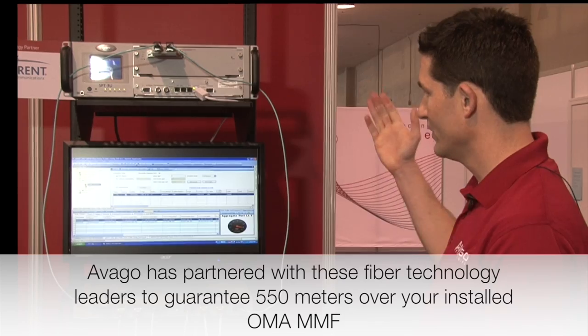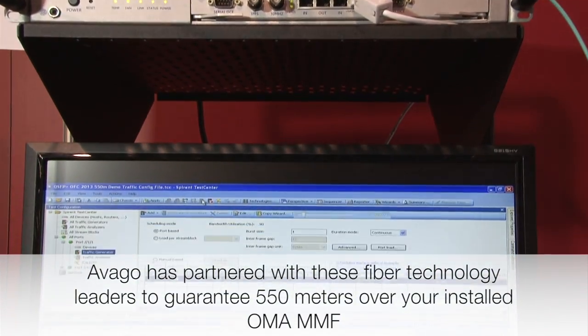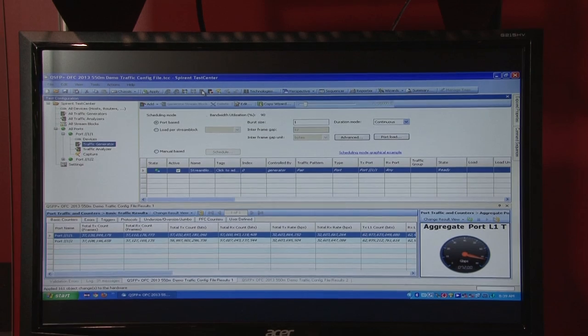As you can see, the traffic is switched from the Spirent through the QSAP Plus transceivers and through each successive fiber link. Avago believes this solution provides data center operators with the flexibility they need to achieve the bandwidth growth and the physical size growth of their data centers.